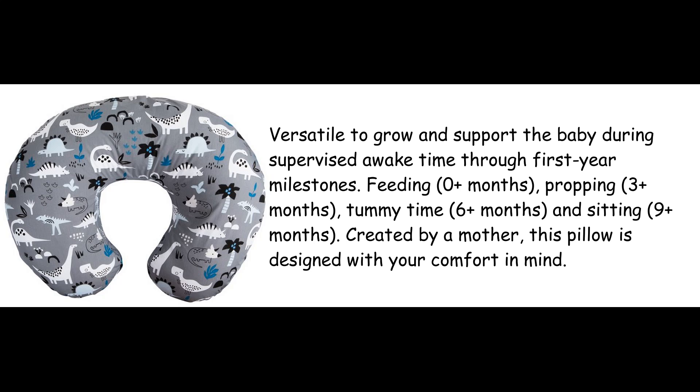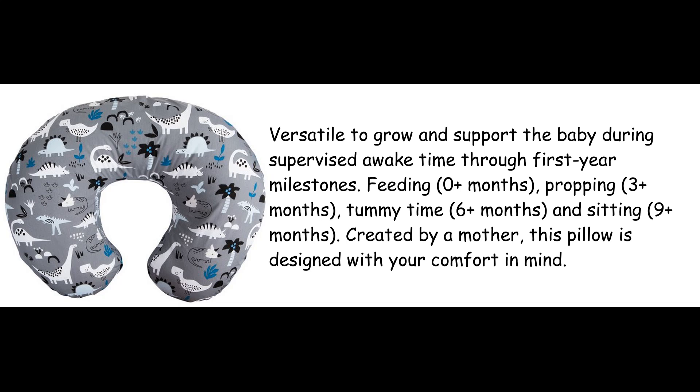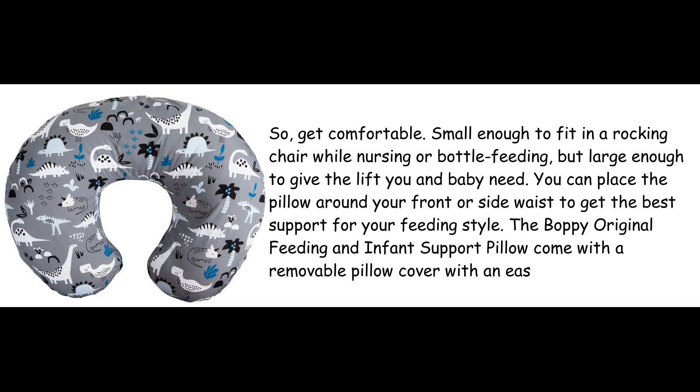Created by a mother, this pillow is designed with your comfort in mind. So, get comfortable. Small enough to fit in a rocking chair while nursing or bottle feeding, but large enough to give the lift you and baby need.